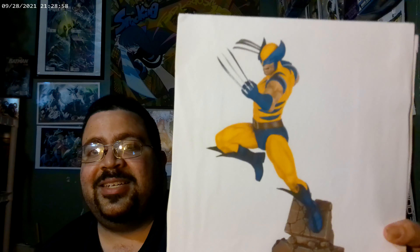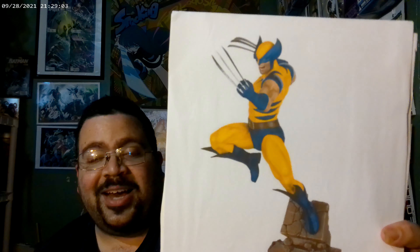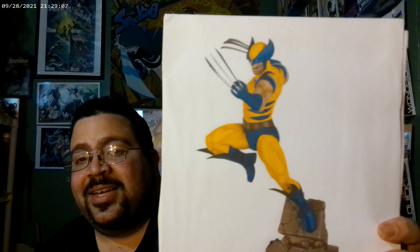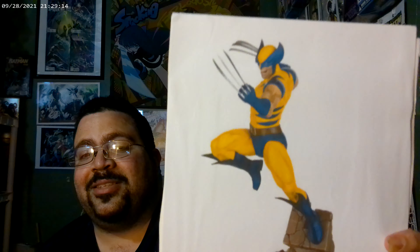If you have even a shred of love for Marvel in your heart, you're going to want this — it's under sixty dollars and it looks beautiful. I currently have it on pre-order at BigBadToyStore.com and it's coming out really soon, so get it while you can. Do not miss out on this one.